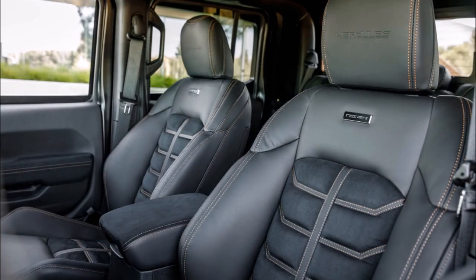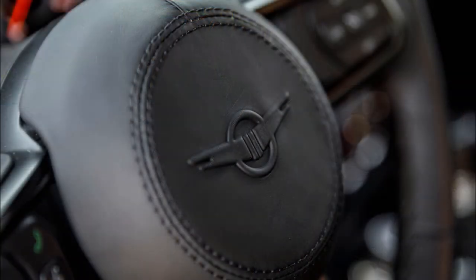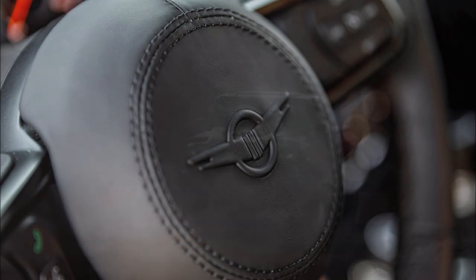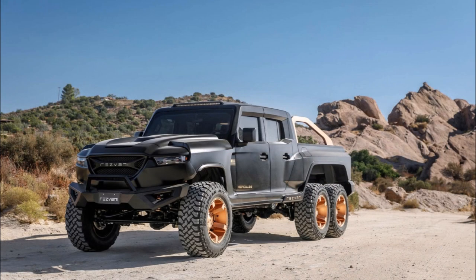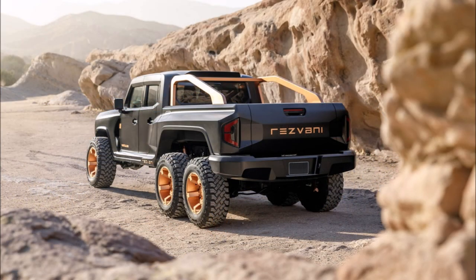The military edition also includes underbody blast protection and electromagnetic pulse protection. It sports ram bumpers, a reinforced suspension, electrified door handles, and a smoke screen system. Other highlights include a thermal night vision system, an intercom, gas mask, and blinding lights to hamper the visibility of would-be attackers.